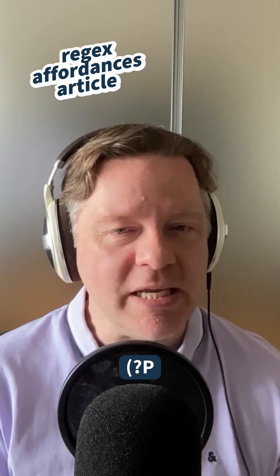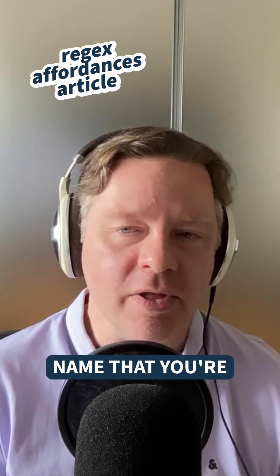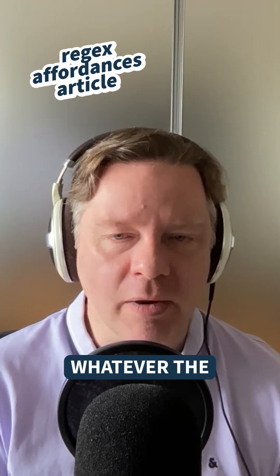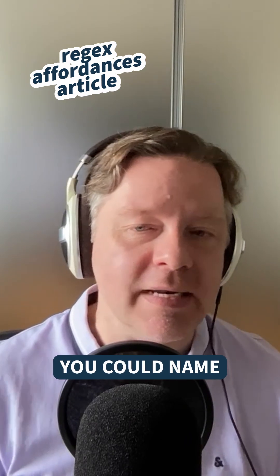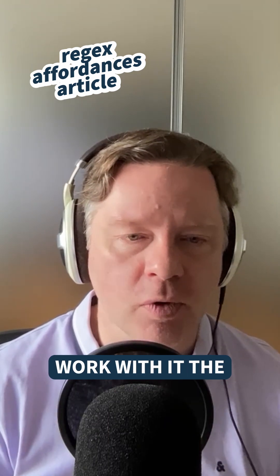For example, parentheses, question mark, capital P specifies a named capture. Then you put the name you're capturing into in angle brackets, followed by whatever the regex is that you're matching. So if you're looking for a word with `\w+`, you could name that capture 'word' inside your match object in order to work with it.